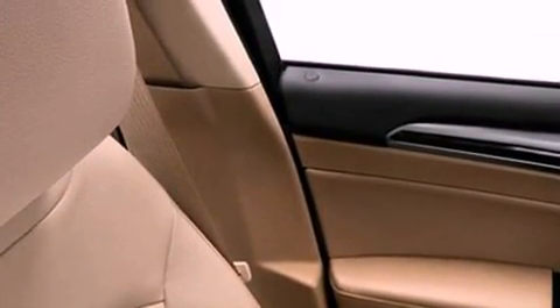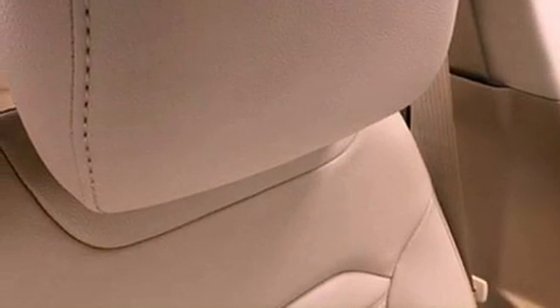The following features are also included: air conditioning, a folding rear seat, cruise control, a six-speaker audio system, and a security system.